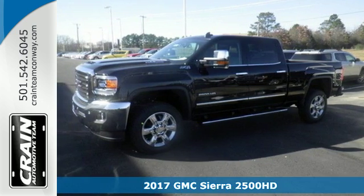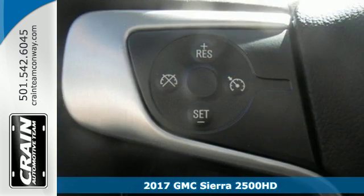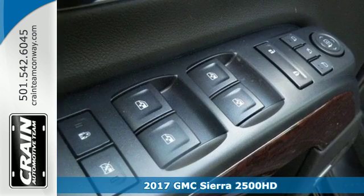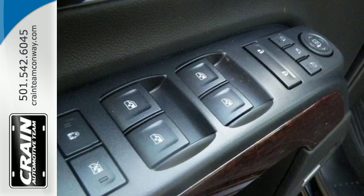It's a 2017 GMC Sierra 2500 HD. It wasn't built for surfboards and mountain bikes. This Sierra is for the worker that needs a tough, do-it-all partner at the job site.